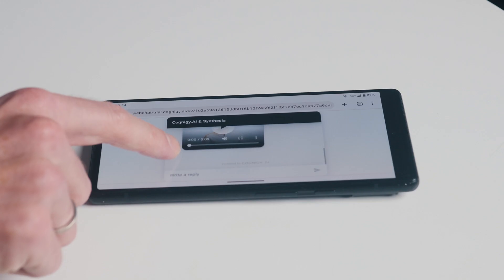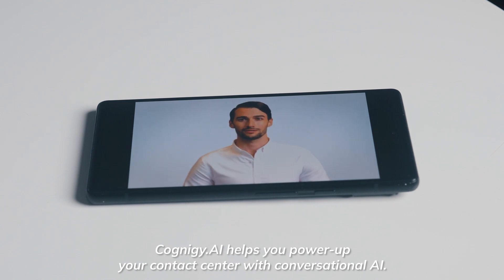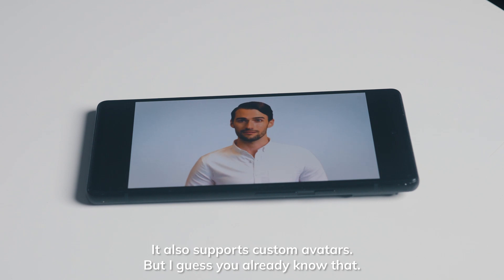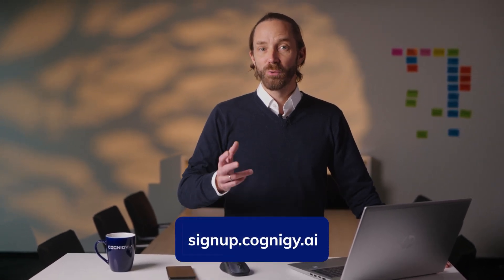That's by using AI-driven systems to generate audio-visual content. For the grand finale, I've plugged my custom voice model into a synthetic human powered by our friends from Synthesia, a market leader in AI-generated video content. So let's watch. Cognige AI helps you power up your contact center with conversational AI. It also supports custom avatars. But I guess you already know that. If you'd like to explore more, go to signup.cognige.ai and check out our free trial to build your own phone bot.